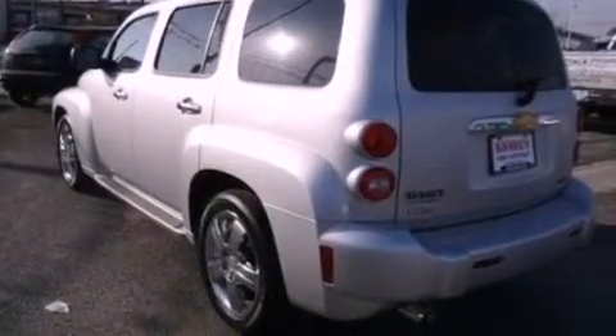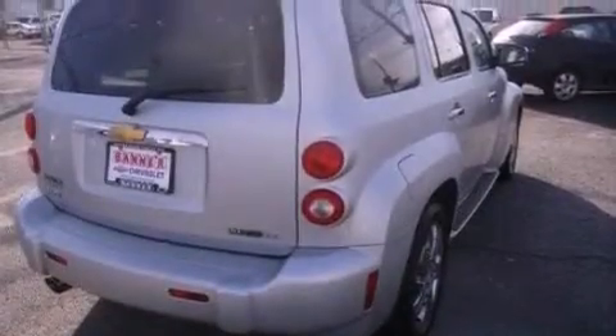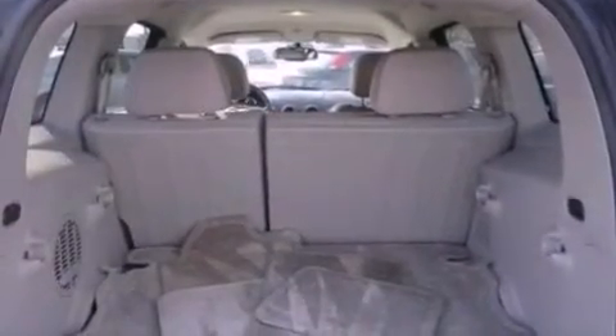The following features are also included: a power driver's seat, a folding second row, cruise control, a premium sound system, a leather-wrapped steering wheel, performance tires, running boards, an anti-lock braking system, and an auto-dimming rearview mirror.